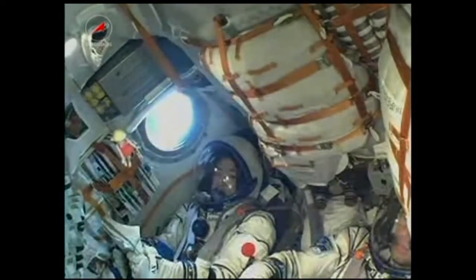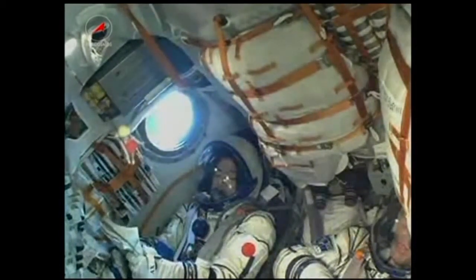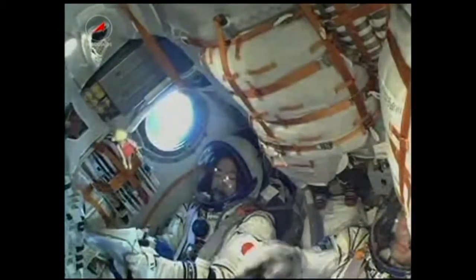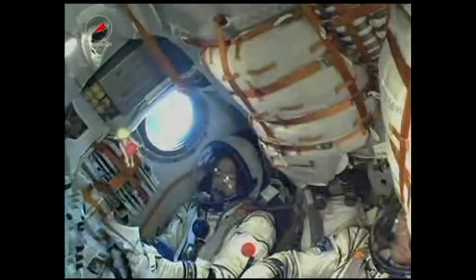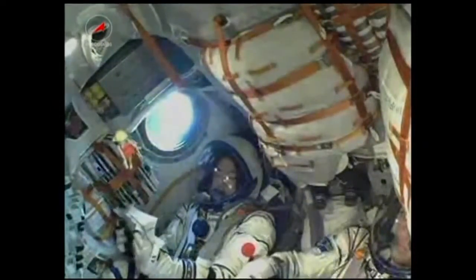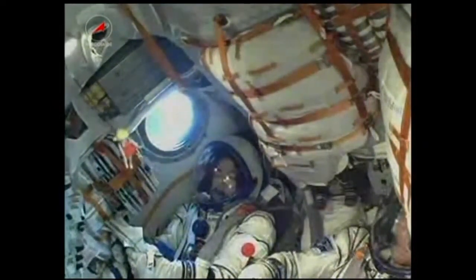230 seconds into the flight, the vehicle is stable. Everything is nominal on board. 250 seconds into the flight, roll pitch yaw nominal. The Soyuz core stage is performing as expected. Everything is looking green.